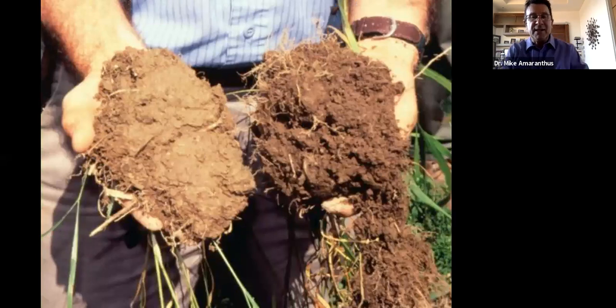The Rodale Institute's Farming Systems Trial compared conventional agricultural methods with organic methods including cover crops, compost additions, and mycorrhizal fungi. After 20 years you can clearly see the difference between the darker organic soil and the lighter conventional soil. The organic methods added 1,000 pounds of carbon per acre per year. Multiplied over millions of acres of farmland in North America, that adds up very quickly in terms of reducing CO2 emissions.